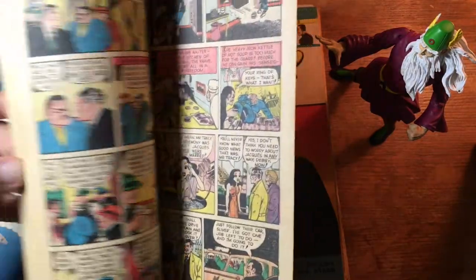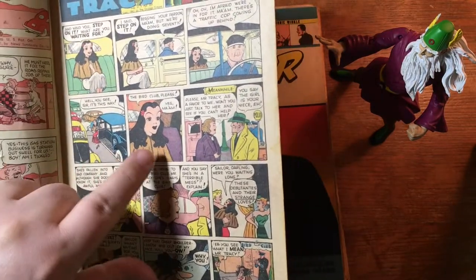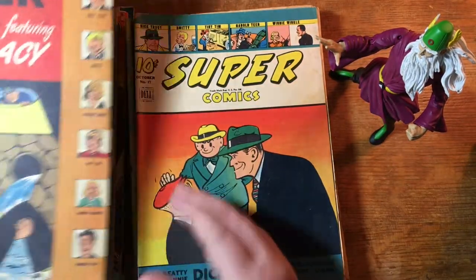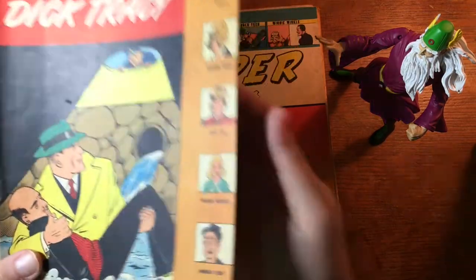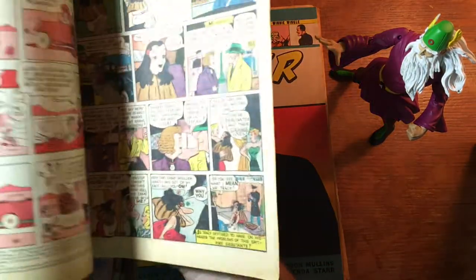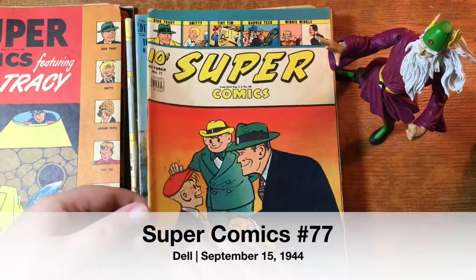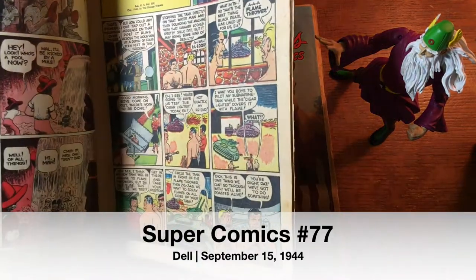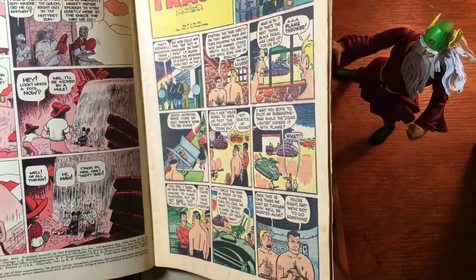These are all mostly newspaper strip reprints. Here's some Dick Tracy — that is some weird looking chick there. Here's another Super Comics. That's number 99 from 1946. This one is number 77. What year is this? 1944? This one would have come out maybe just after D-Day.